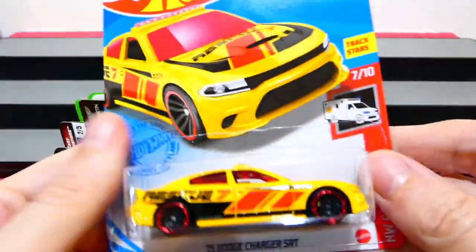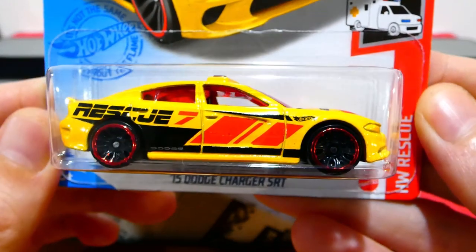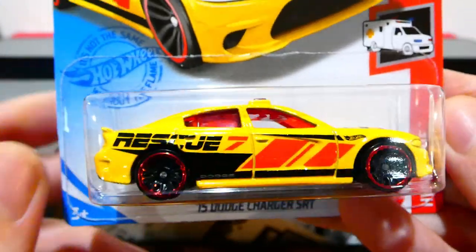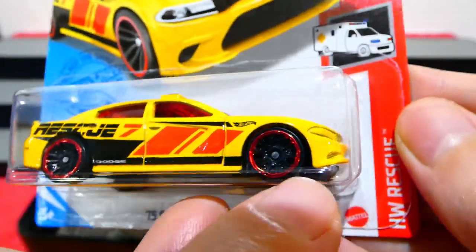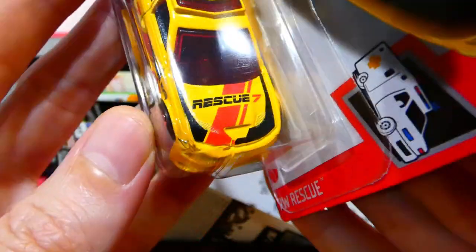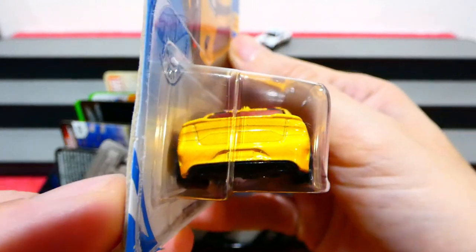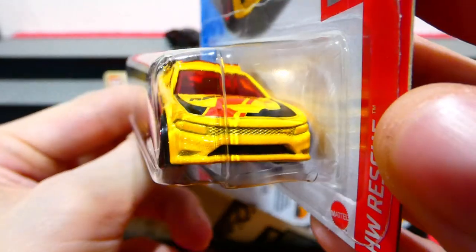Next up is the 2015 Dodge Charger SRT from the Hot Wheels Rescue series. Very nice bright yellow with red and black stripes, 'Rescue 7' on the side, blacked-out wheels with red chrome trim. It has a red light bar with red windows, 'Rescue 7' on the front, more striping over the top, and not too much detail on the back — but a pretty cool casting. I quite like the look of that.